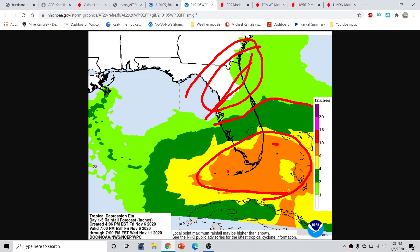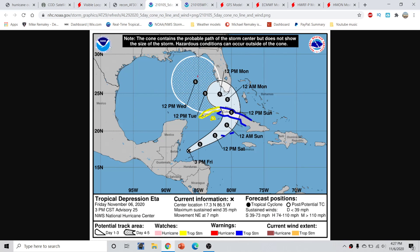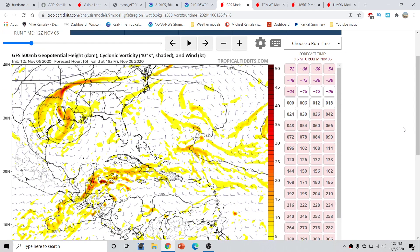These rainfall totals are very dependent on the five-day track position. Right now the forecast keeps the storm offshore the Florida Peninsula by Wednesday, so it's not bringing very significant rainfall to Florida at the moment. However, there's a wide range of possibilities, and based on the latest guidance, we're starting to see the track being pushed a little bit further towards the east.